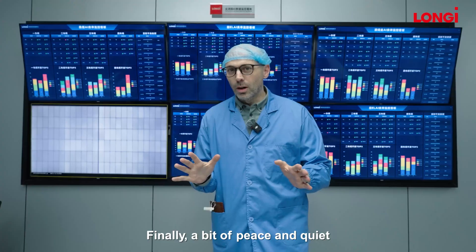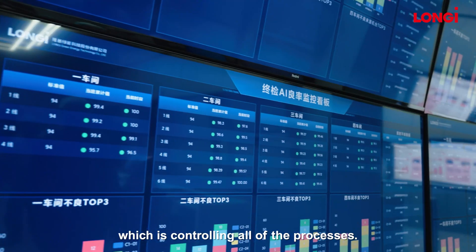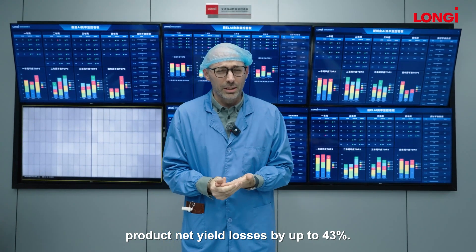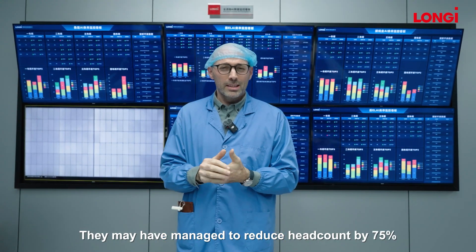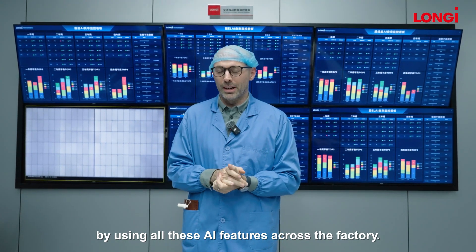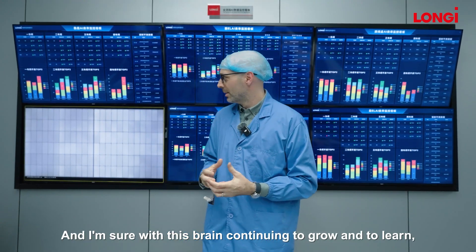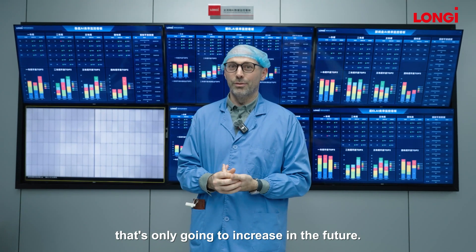Finally, a bit of peace and quiet because we're in the brain of the factory — this is the AI lab, which is controlling all of the processes. By having this AI brain, they've managed to reduce product net yield losses by up to 43%. They've managed to reduce head count by 75% by using all these AI features across the factory. And they've increased their product efficiency by 25% in the factory — some incredible numbers. I'm sure with this brain continuing to grow and to learn, it's only going to increase in the future.